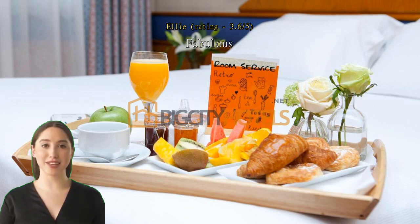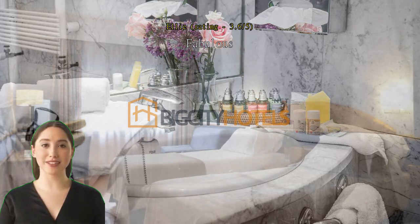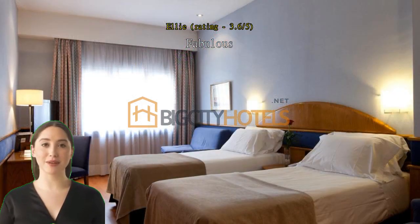Great location, close to Retiro Park and Atocha station. The host let us check in at 10 a.m., which was so appreciated after 26 hours of traveling from Australia. The room and bed were comfortable enough. Thanks so much.